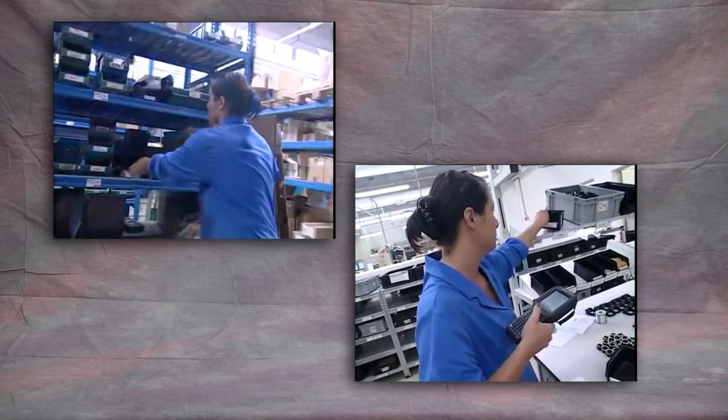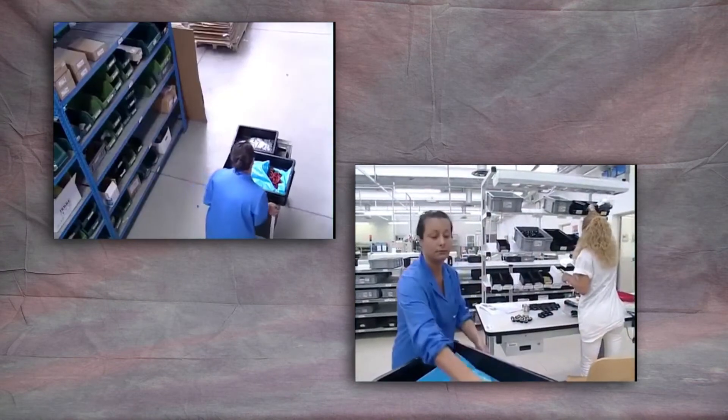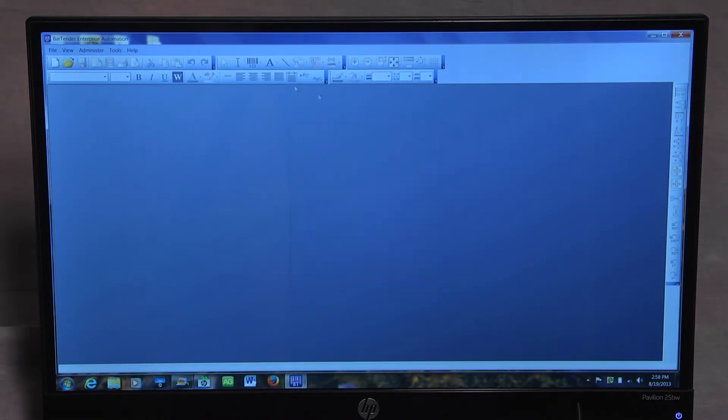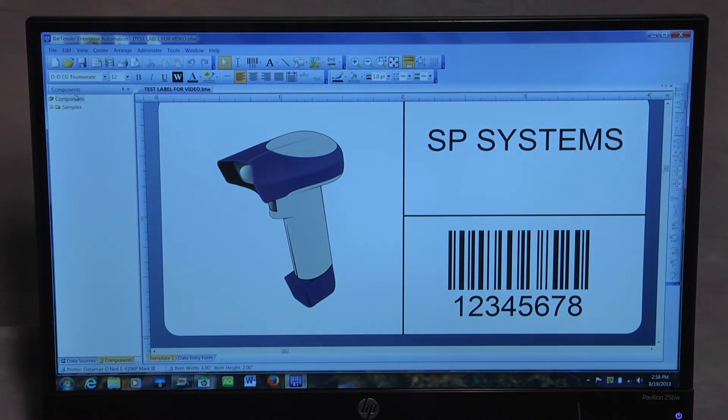The object of this presentation is to simulate a customer requiring a complete data collection system — from the development of the barcode label to the data collection point at the customer IT center. A solid label development program from Seagull Scientific, BarTender, allows the user to develop a barcode label utilizing graphics, fonts, and a complete selection of barcode symbologies.